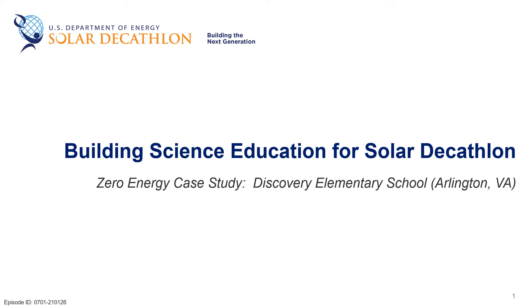Welcome to the Solar Decathlon Building Science Education Series. I'm Paul Tarsolini and in this episode we're going to share a video developed by the U.S. Department of Energy to showcase a zero energy elementary school in Arlington, Virginia. We hope you enjoy and as always please let us know if you have any questions.